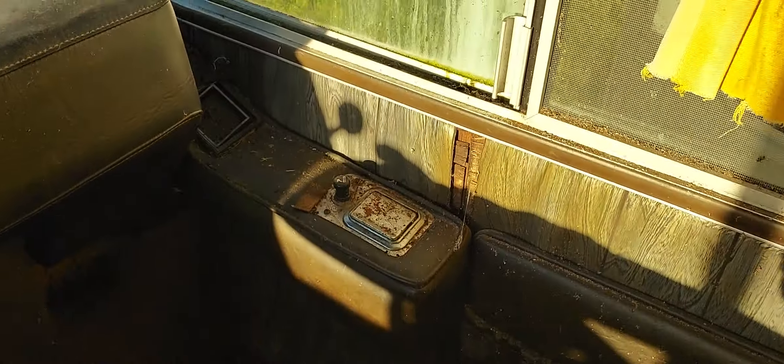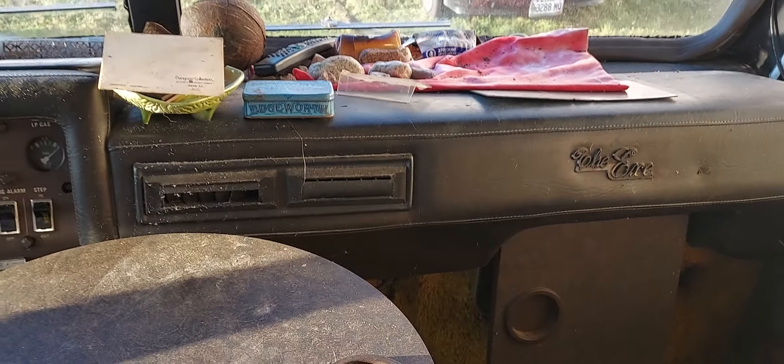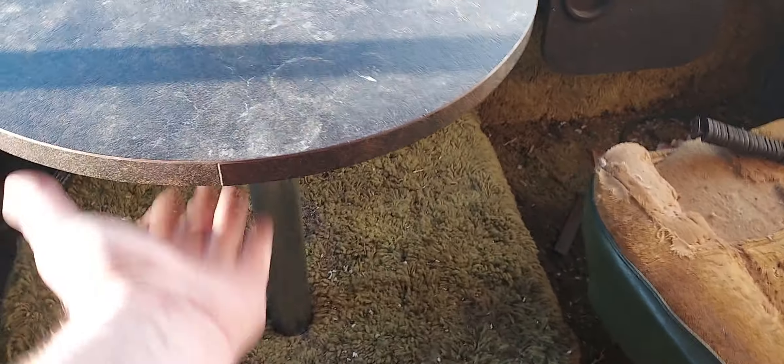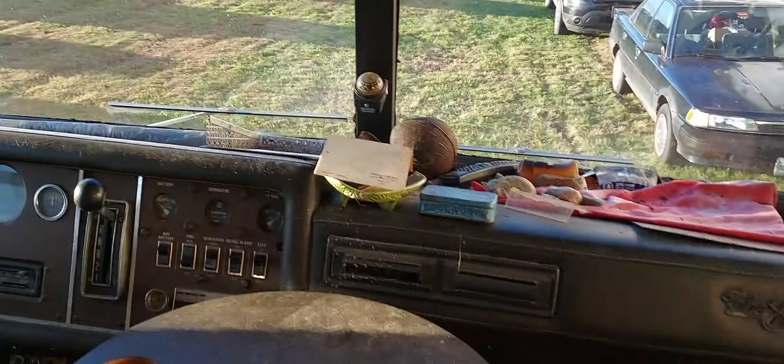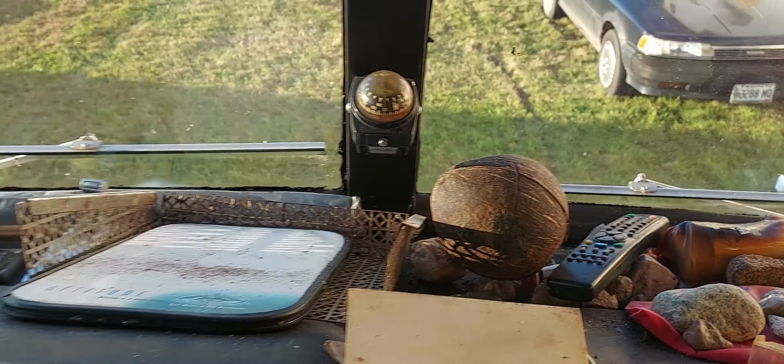This table comes out. Fire extinguisher, pockets, ashtray, vents. This has got air conditioning and roof air conditioning. This comes up — it's pretty sweet. Got a compass up there, and there's a coconut — I have no idea why.